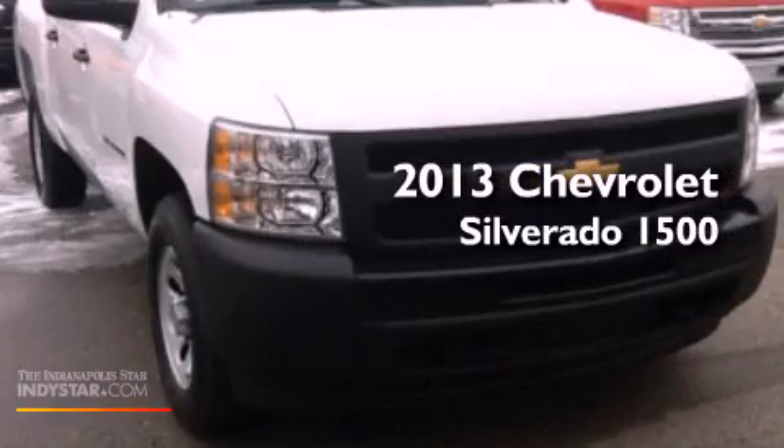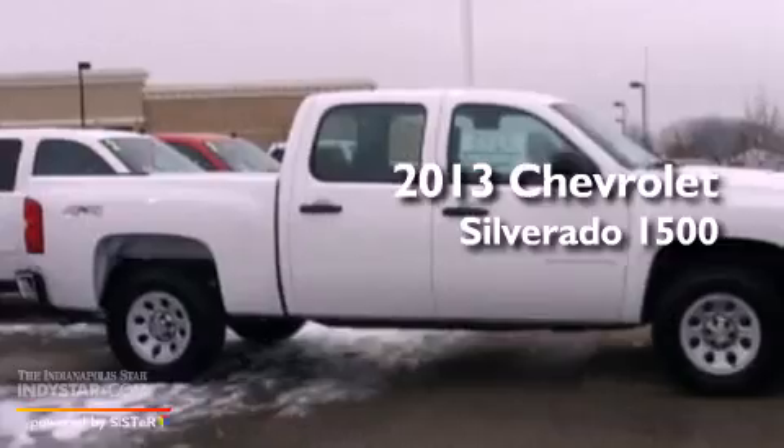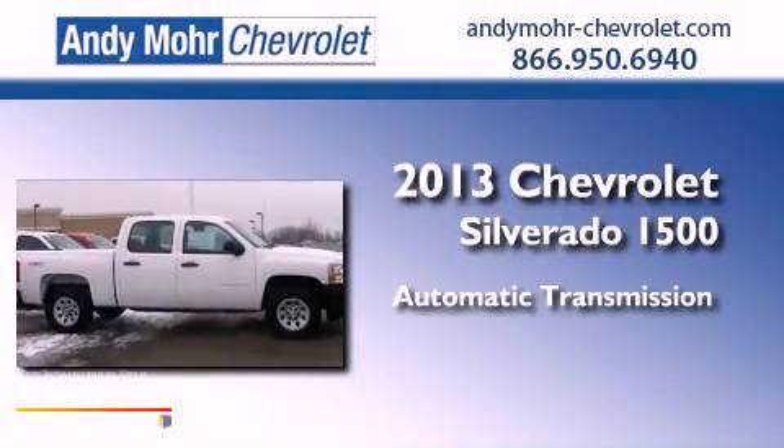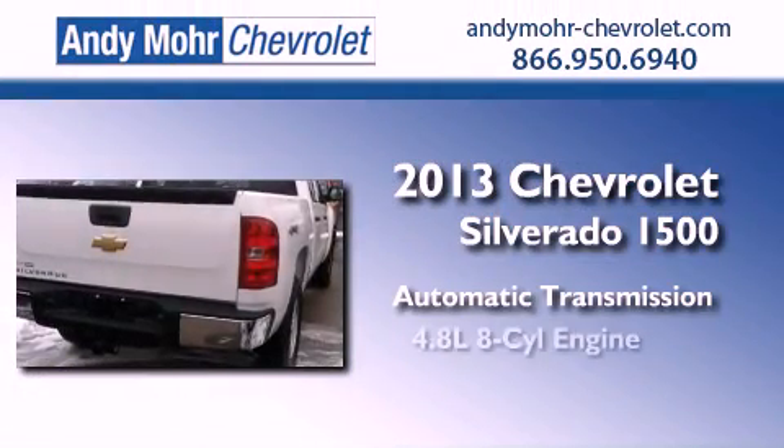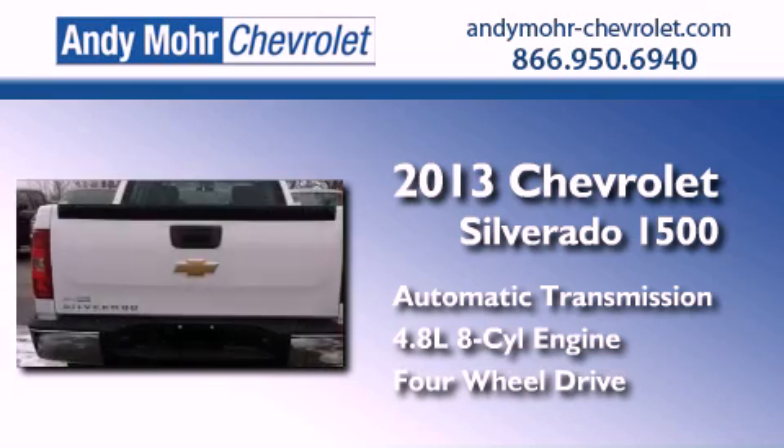This is a brand new 2013 Chevrolet Silverado 1500. This truck has an automatic transmission, a 4.8 liter V8, and the added safety and control of four-wheel drive.